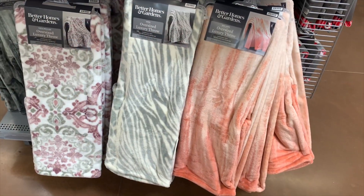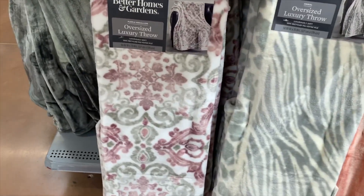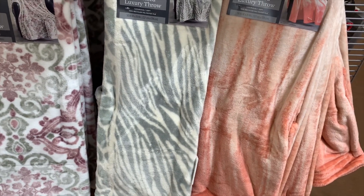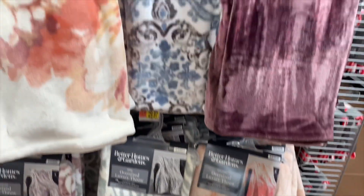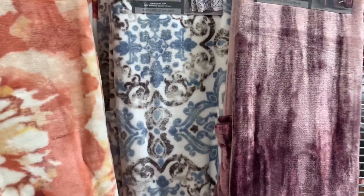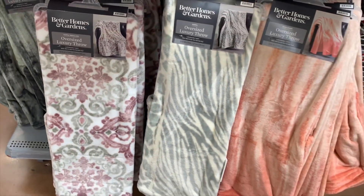They have more blankets — oversized luxury throws that look cool. I always like that design, especially on bedding, and I definitely like zebra print. I didn't realize it's like two different prints in one though — I'm not sure I like that. I like the pink, teal, and purple ones. I probably like this design the most in that color. These are $14.88.